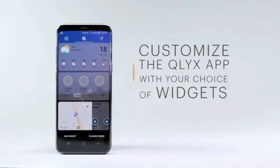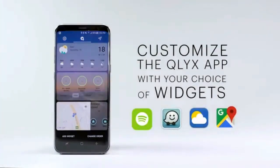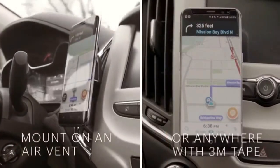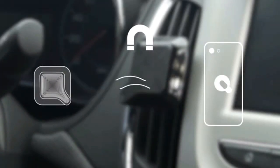You can customize the app with different widgets such as Spotify or Weather, and the app is compatible with both iOS and Android devices. Place the Clix mount on an air vent or anywhere using our 3M tape mount. Clix uses safe magnets to secure your phone by connecting to the magnetic plate you place on the back of your phone.